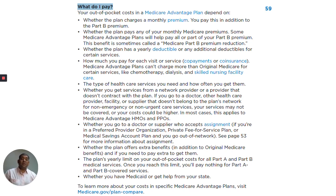The type of health care services you need and how often you get them. Whether you get services from a network provider or a provider that doesn't contract with the plan — if you go to a doctor, other health care provider, facility, or supplier that doesn't belong to the plan's network for non-emergency or non-urgent care services, your services may not be covered or your costs could be higher. In most cases, this applies to Medicare Advantage HMOs and PPOs.